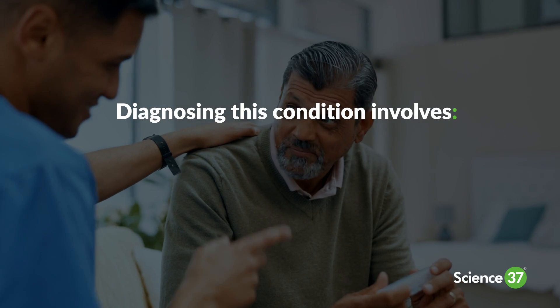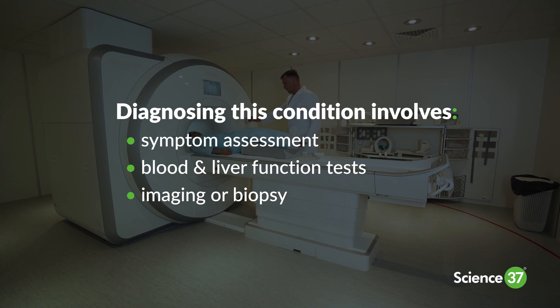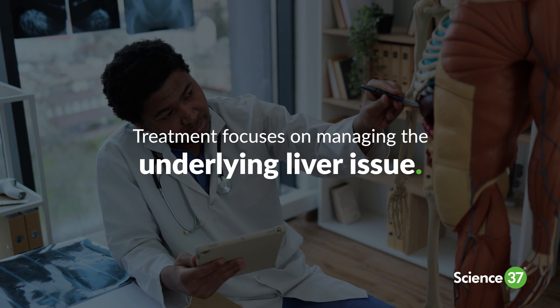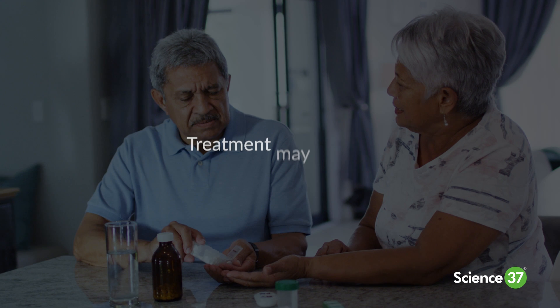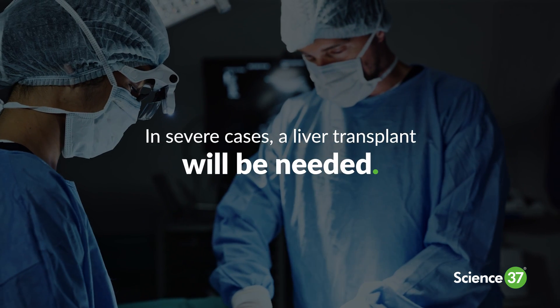Diagnosing this condition involves symptom assessment, blood and liver function tests, and imaging or biopsy. Treatment focuses on managing the underlying liver issue and may include medicated assistance. In severe cases, a liver transplant will be needed.